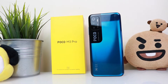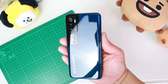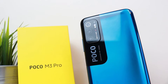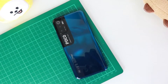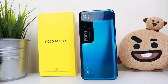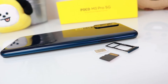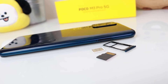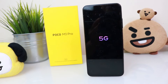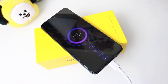The Poco M3 Pro 5G comes in three colors: Cool Blue, Powder Black and Poco Yellow. It comes in two variants — 4GB RAM with 64GB storage, and 6GB RAM with 128GB storage. Whichever variant you choose, you can also expand the storage with a microSD. As the name suggests, it's 5G compatible and has NFC and a massive 5,000 milliamp battery with 18 watt fast charging.